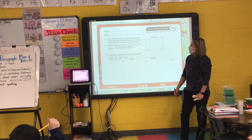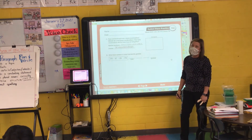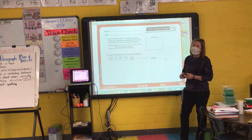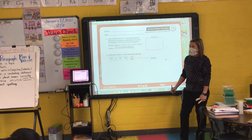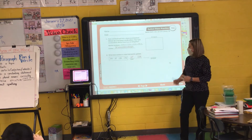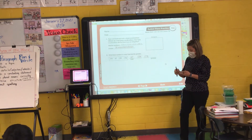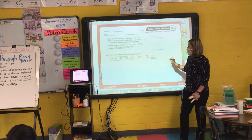Number two. Write these numbers in order from least to greatest. Melina, which number is smallest? Sixty-seven. Write it, cross it out. Which number would I write next? Abram? 134. Write it, cross it out. Lily, what number would I write next? 178. And Alexa, what number is greatest? 291.